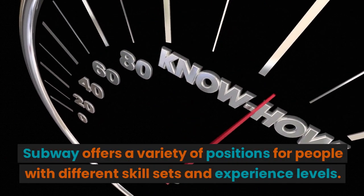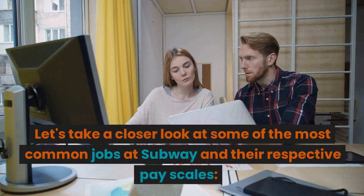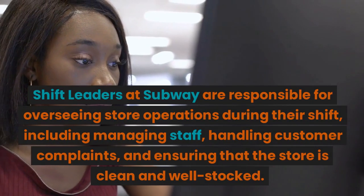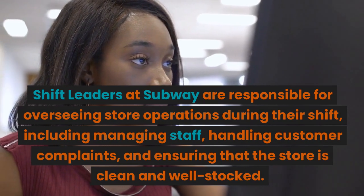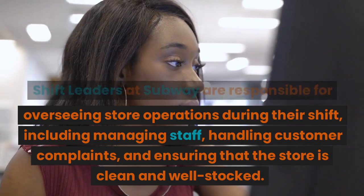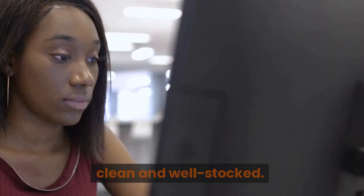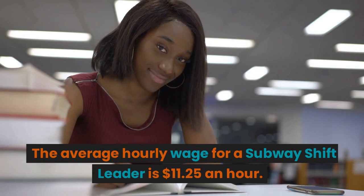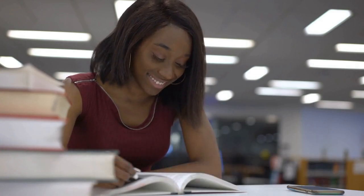Subway offers a variety of positions for people with different skill sets and experience levels. Shift leaders at Subway are responsible for overseeing store operations during their shift, including managing staff, handling customer complaints, and ensuring that the store is clean and well-stocked. This is a pretty busy position, and the hourly wage for a Subway shift leader is $11.25 an hour.